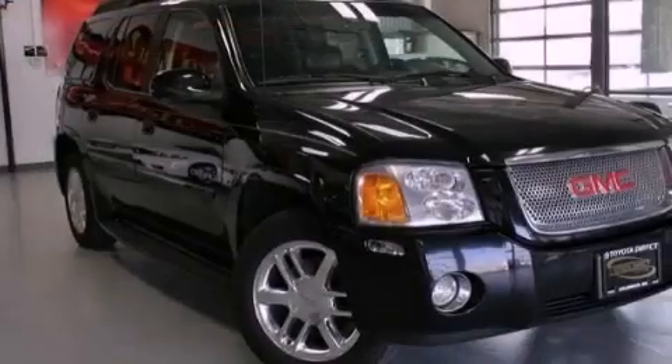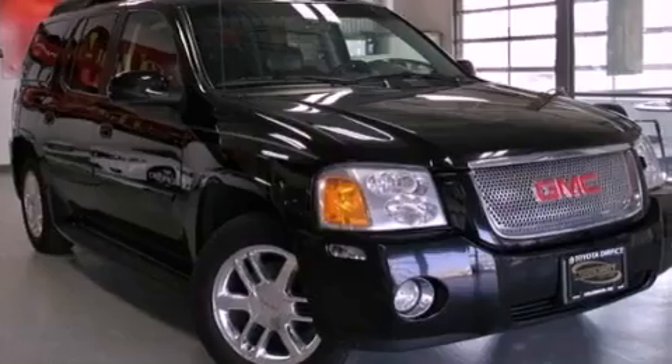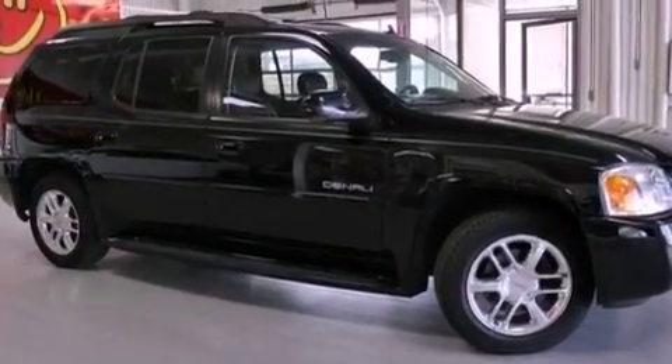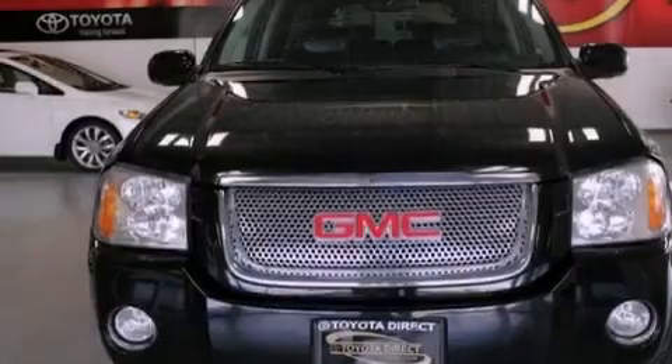The Homelink transceiver can be programmed to use the same frequency as your remote opening devices such as the garage door, the entry gate, or even the living room lights, enabling you to control them right from the driver's seat.